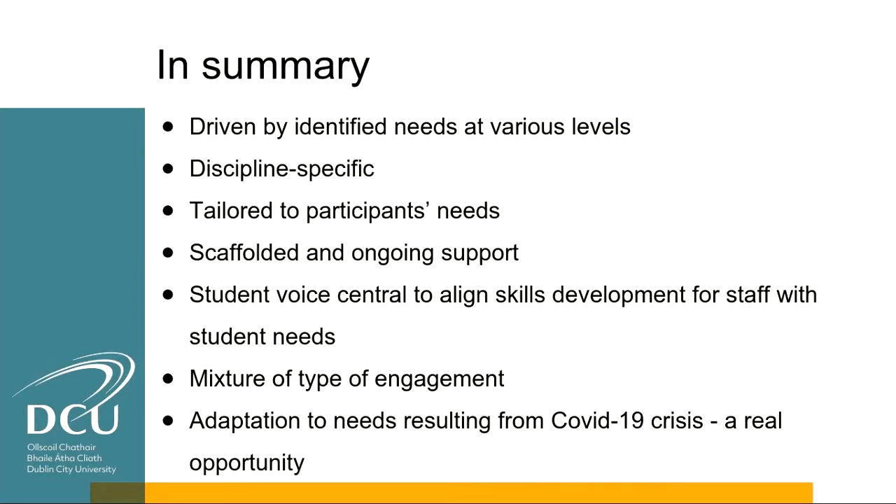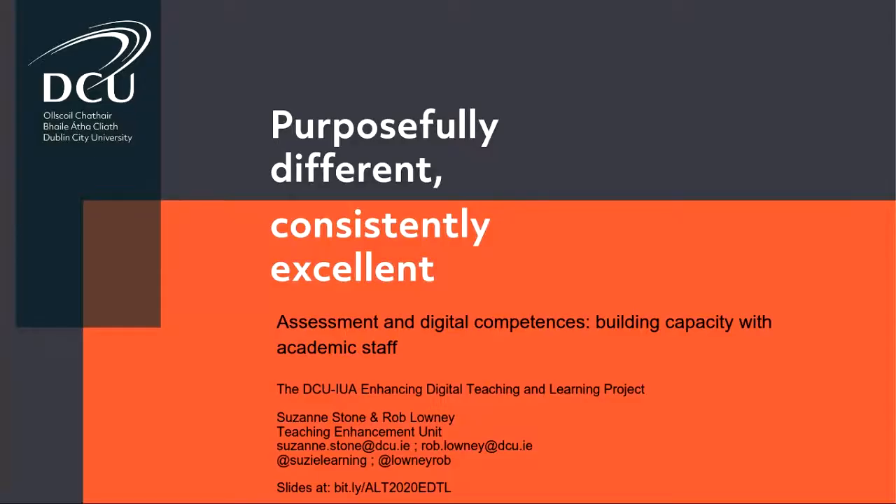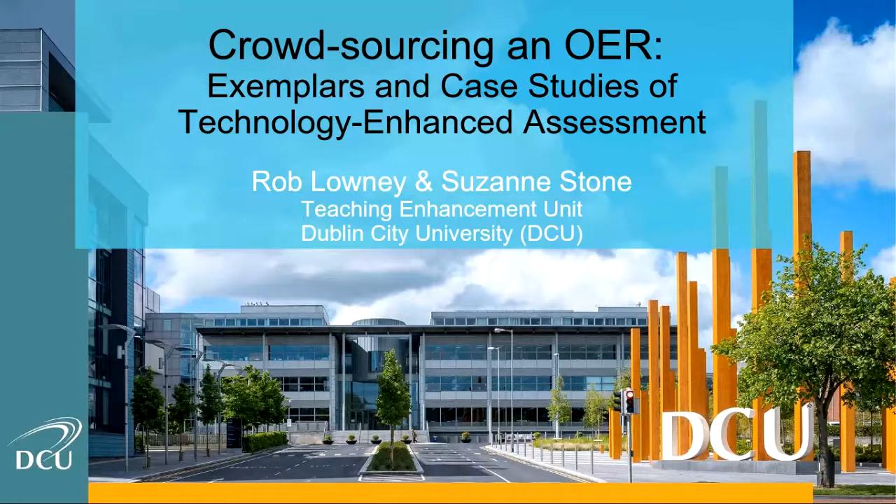In summary, the project is driven by discipline-specific needs identified at various levels, tailored to participants' needs, with scaffolded and ongoing support as a very important aspect. The student voice is central to the project, one of the four pillars, and very much informing skills development for staff going forward. There's a mixture of levels of engagement — some surface level and some strongly engaged with every aspect of the project — but we've adapted to suit individual needs. The adaptations resulting from the COVID crisis are seen as a real opportunity.